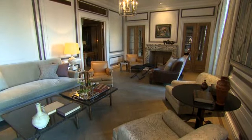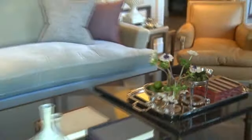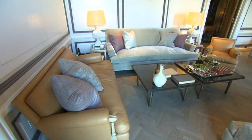This apartment is asking $165,000 a month to rent. It's the most historic apartment in the entire Plaza. It was originally where the very first guest, Alfred Gwynne Vanderbilt, checked in in 1907.